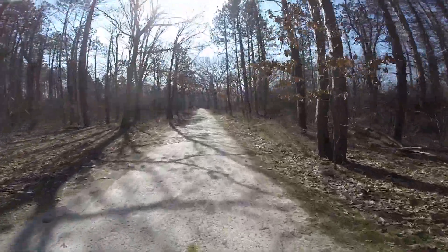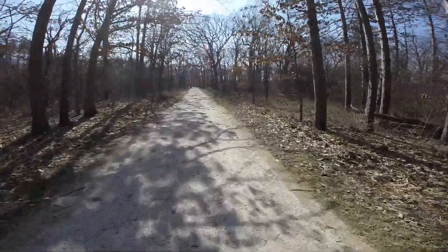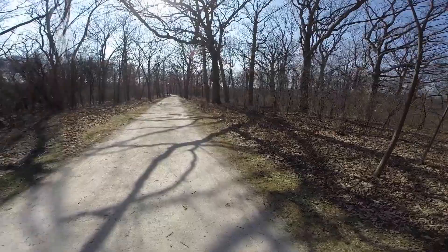It's still winter. We don't have any leaves in the forest yet. Nice to hear the birds again. Let's get riding and check it out.